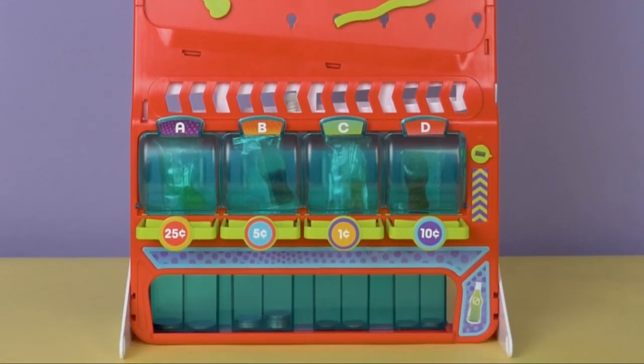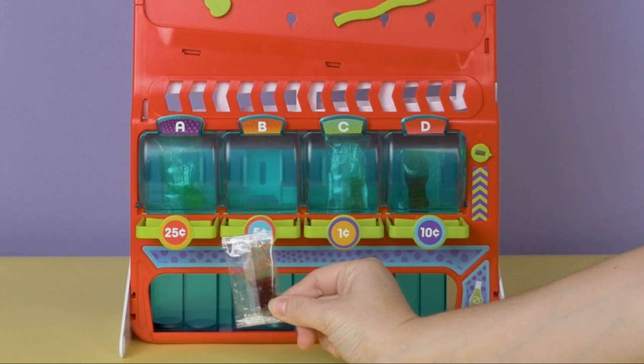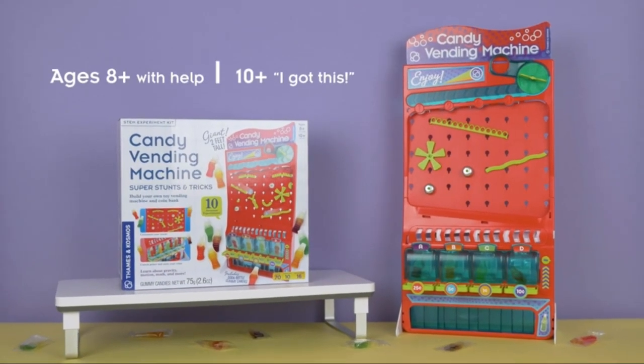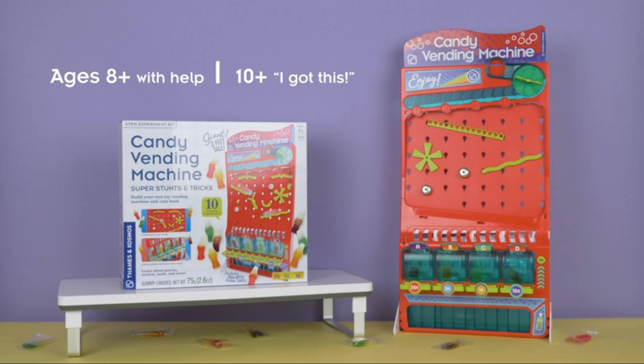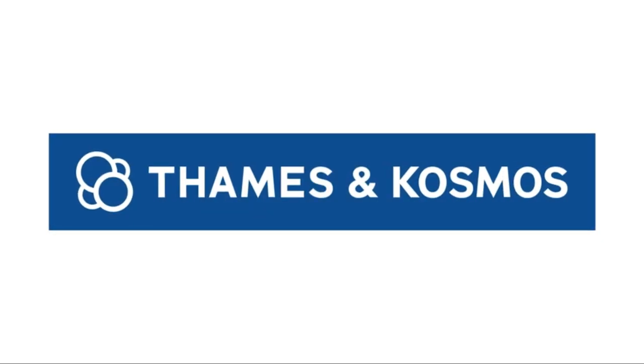Its compact size, interactive nature, and focus on the educational objective make it an excellent addition to any child's playtime. This candy vending machine not only satisfies sweet cravings, but also fuels curiosity and a love for learning.